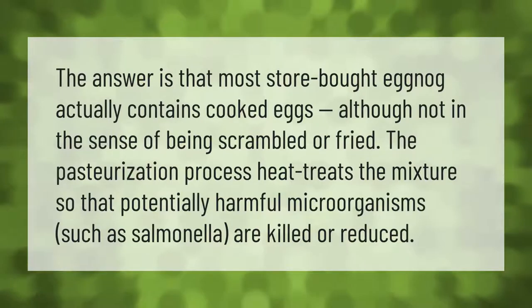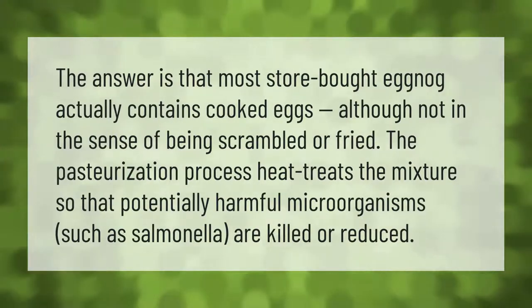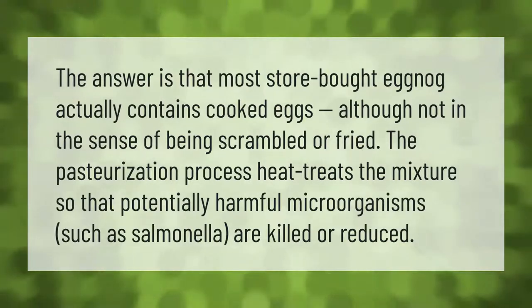Most store-bought eggnog actually contains cooked eggs, although not in the sense of being scrambled or fried. The pasteurization process heat-treats the mixture so that potentially harmful microorganisms such as salmonella are killed or reduced.